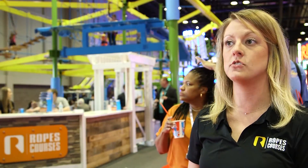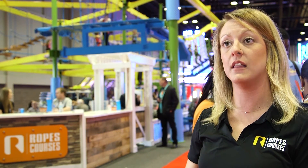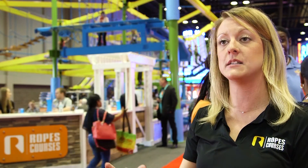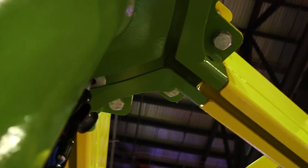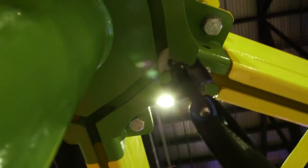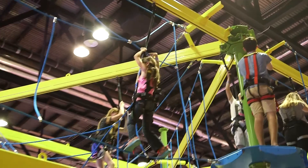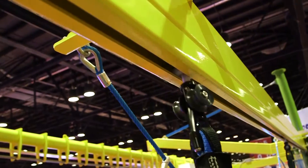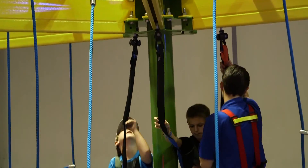The advantage of our ropes course is that you don't have to unclip when you go from element to element. So a participant can go from one column to the next, pass people at each column. There's no log jams. Essentially they can just make their own way through the ropes course. There's no predetermined path, so they can choose whichever elements look best to them.